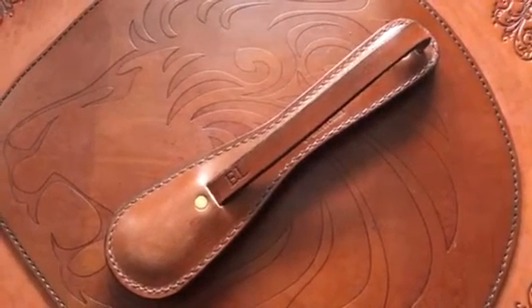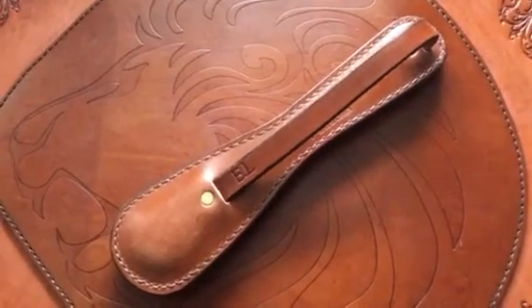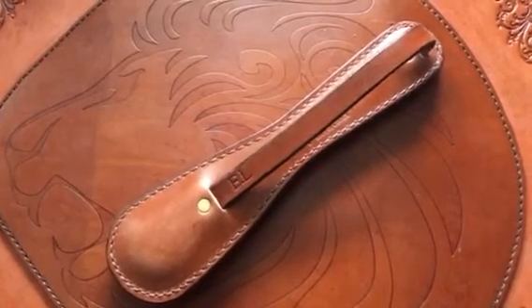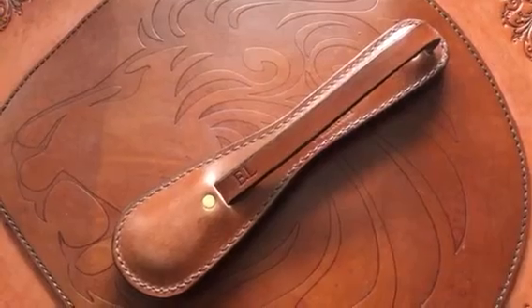It's available in black, the brown that you see here, and a very, very light saddle tone. The upgrade will be a little expensive, but it's certainly worth it for those who are interested in collecting and having something to show.